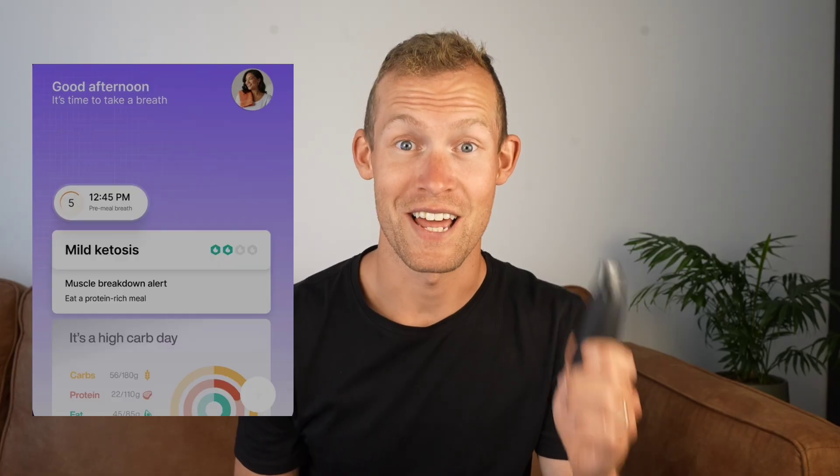You inhale, hold your breath, and then you exhale. And it's going to tell you on your phone to what extent you're using carbs or fats for fuel, but it's also going to indicate your ketone levels.